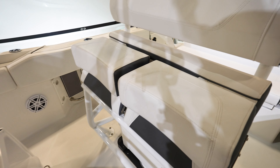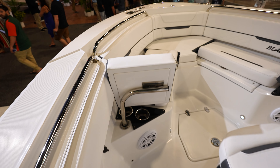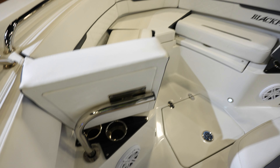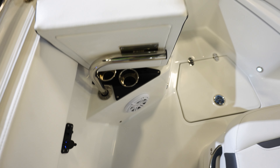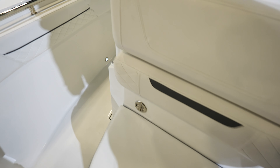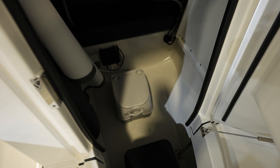The leaning post bolsters kind of flip up and flip down, turning into a seat versus a leaning post. The bow has two backrests, so you can sit two people there and lean back comfortably. Two cup holders on the back — so you could probably fit two more people right here. Take a look inside the console — got a port-a-potty down there.